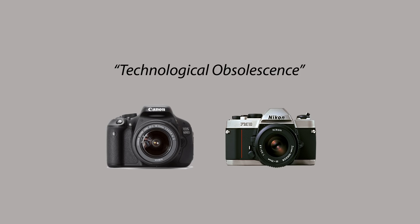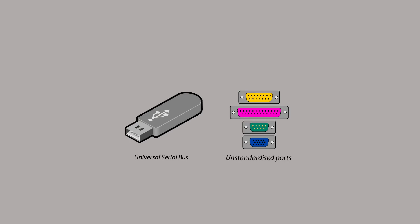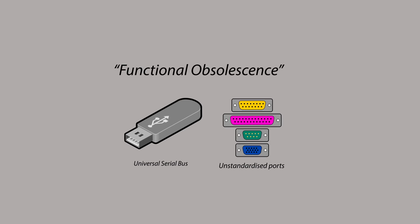Simply put, digital cameras are just technically more advanced. Another example we use every day would be the USB. As the name suggests, USB replaced many unstandardized serial and parallel ports which were used in the old days. This is called functional obsolescence.